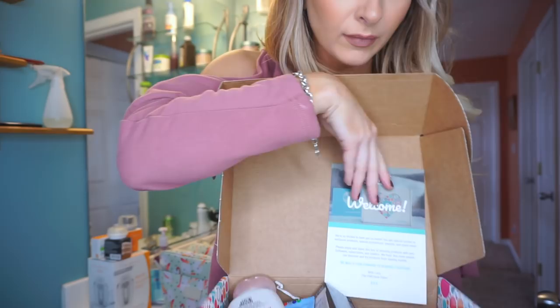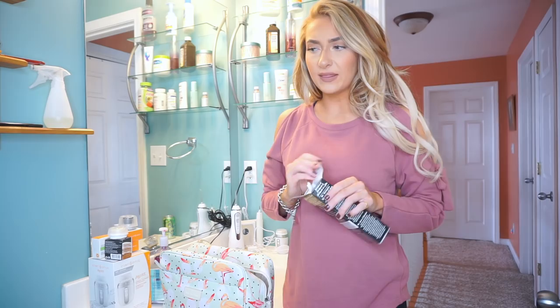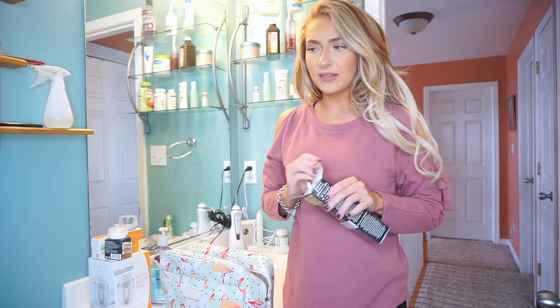The box also has a conditioner, some more bars, and a toothpaste — the Dr. Sheffield's Natural Extra Whitening Toothpaste — and I'm bringing this with me. It's a monthly subscription box; if you guys are interested, I'll leave more information down below. It came with some really good full-size products.